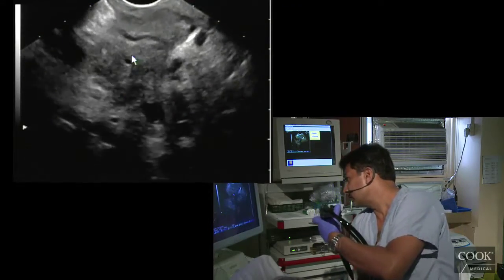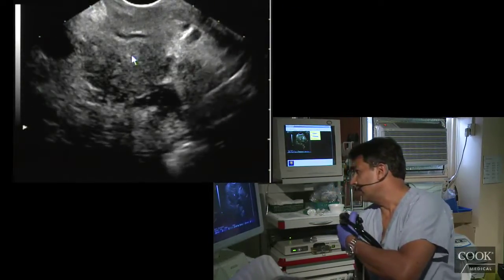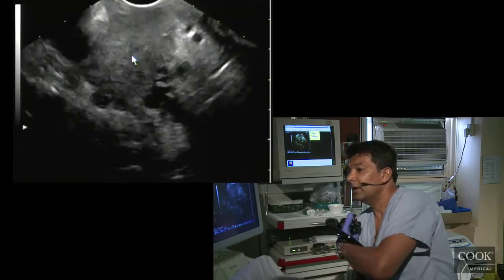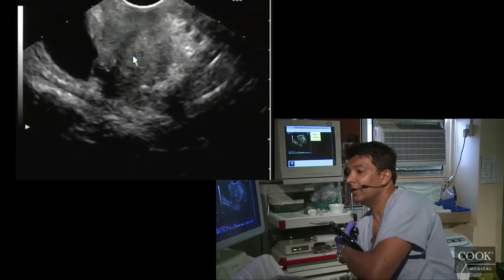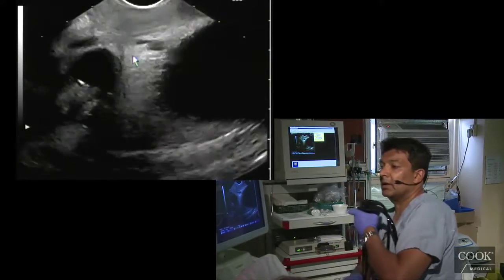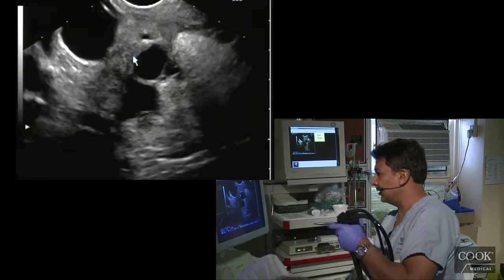There's the lesion for sure. I think we're going to have to biopsy from here. If I can torque more to the right and get underneath it, that would be good. You can see a bit of duodenal involvement as well.